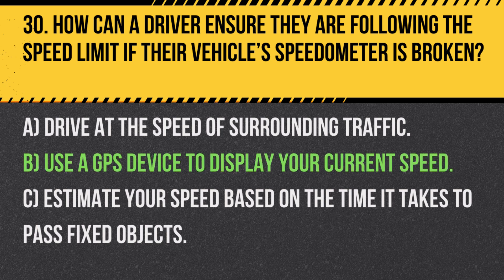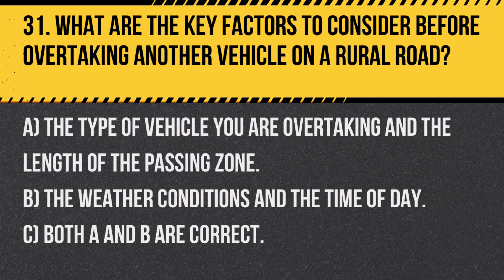Answer: B. Use a GPS device to display your current speed. This is a reliable method to monitor speed accurately when the vehicle's speedometer is not functioning.